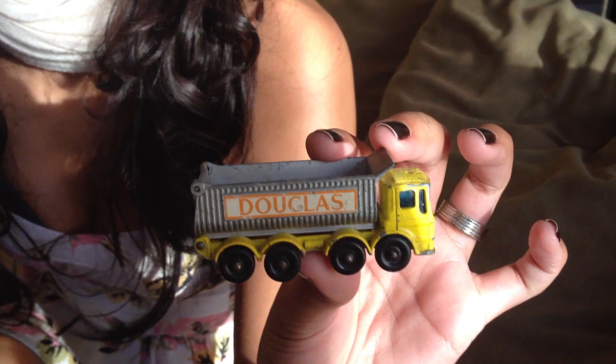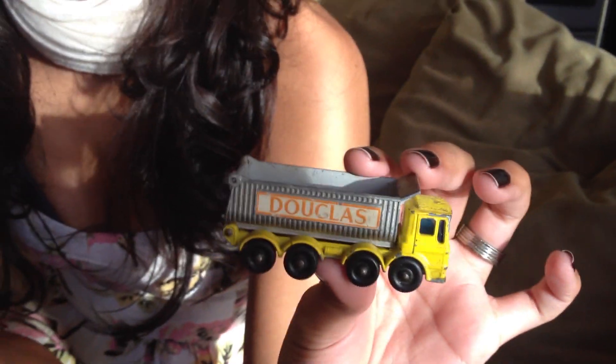Douglas! One of my best friends' names when I was a kid. Douglas — that also comes in red. I have the yellow version. I like it a lot.